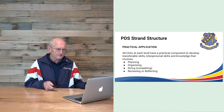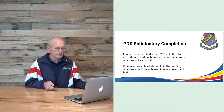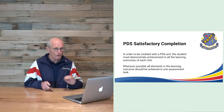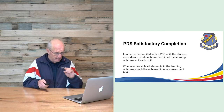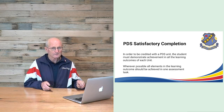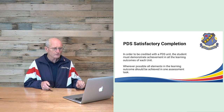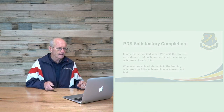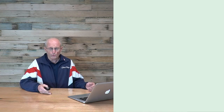To be considered satisfactory and credited with a PDS unit, the student must demonstrate achievement in all learning outcomes in the unit — all must be considered competent. Wherever possible, all outcomes are completed in one activity. Students will learn highly valuable organisational life skills through this process.